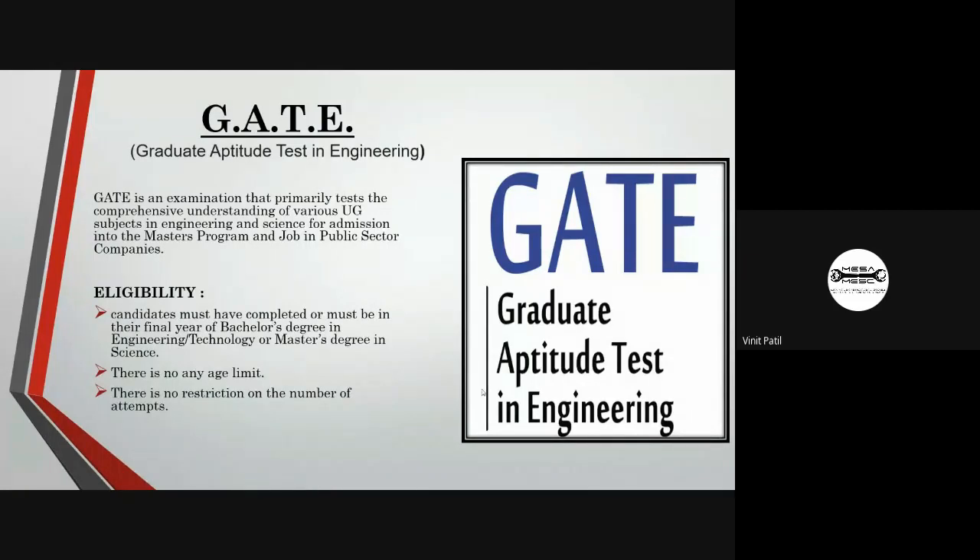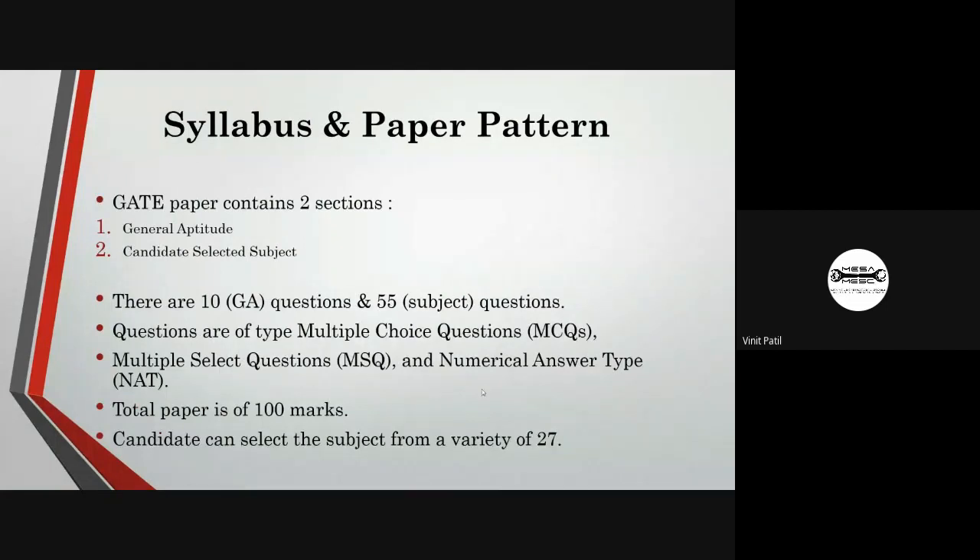After GATE, you can pursue your master's program. Most of the best colleges in India accept admission through GATE. The eligibility for the GATE examination is that the candidate must have completed or be in the final year of their B.Tech degree. You can also appear in your final year. There is no age limit and no restriction on the number of attempts.